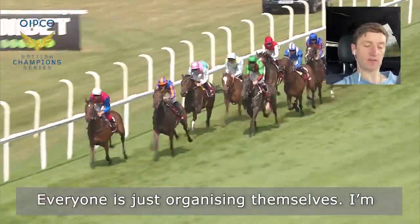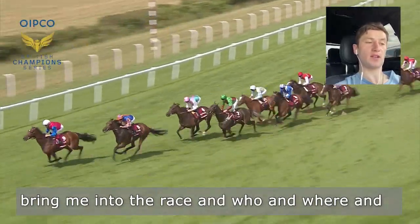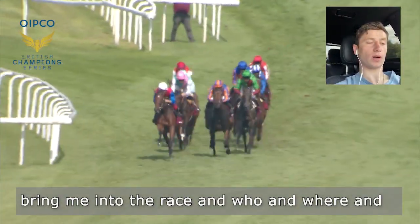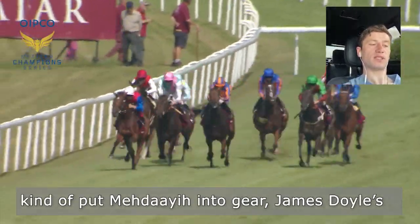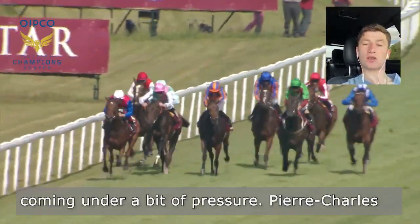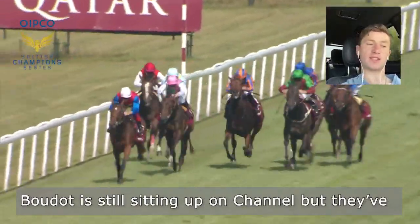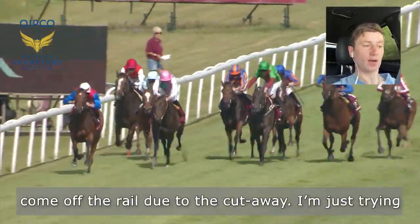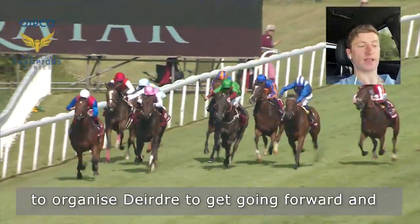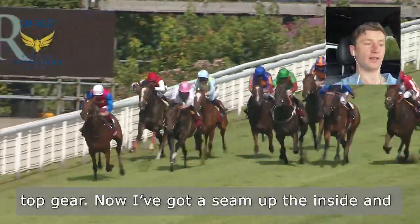Everyone's just organising themselves. I'm having a look up, seeing what horses might bring me into the race and what I'm going to do over the next few furlongs. Frankie's kind of put Madaya into gear. James Doyle's coming under a bit of pressure. Pierre Charles Boudot's still sitting up on Channel, but they've come off the rail due to the cutaway. I'm just trying to organise Deirdre to get going, forward and balanced — she takes a little bit of time to hit top gear.